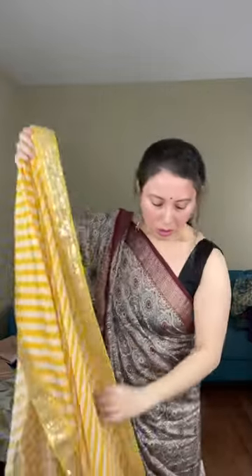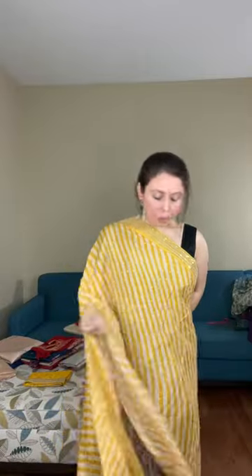All these sarees are ready with fall and pico done — they are ready to wear. Look at this lehria pattern — it has sequin work throughout the body, stitched sequin work, and this is the zari border stitched on the side. The fabric is crepe, very soft and flowy, very comfortable. This is priced at dollar 149.